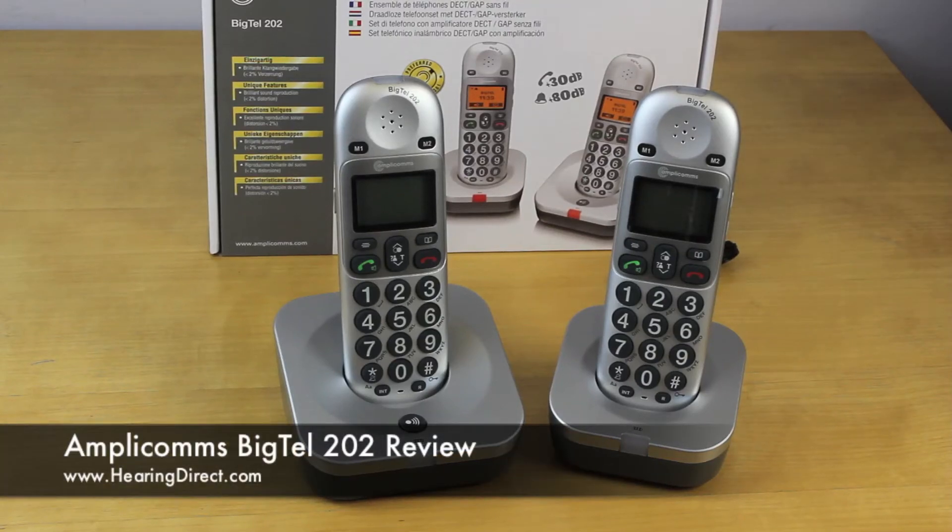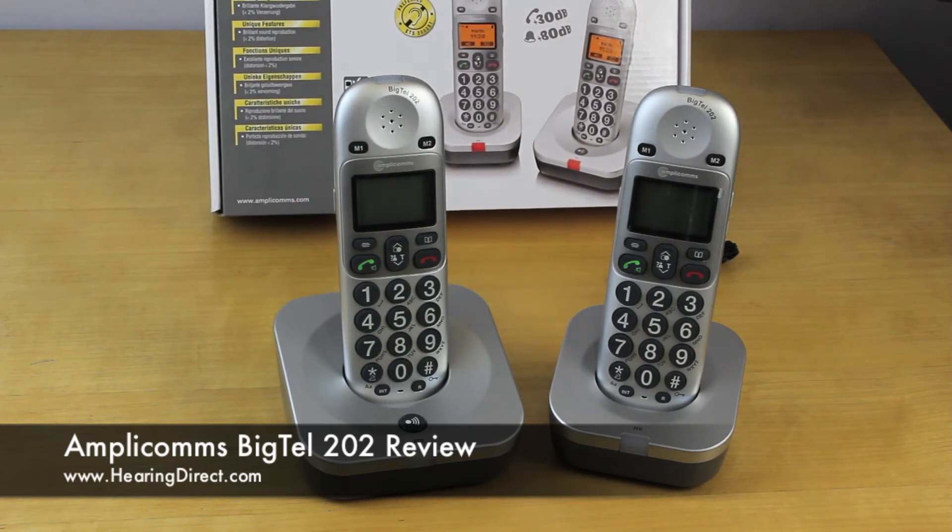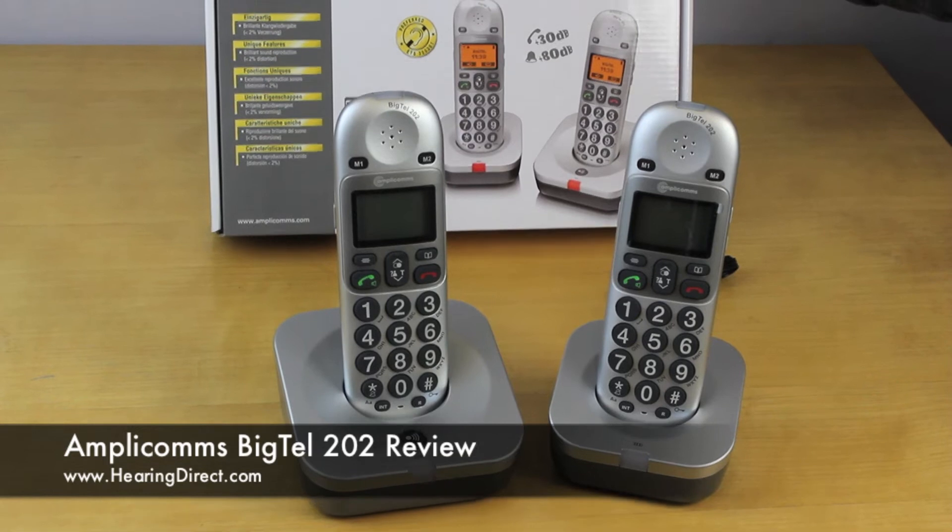This is a Hearing Direct review of the Amplicomms BigTel 202 twin set phones. As you can clearly see, these are sold as a pre-boxed combined twin set or pair of telephones.